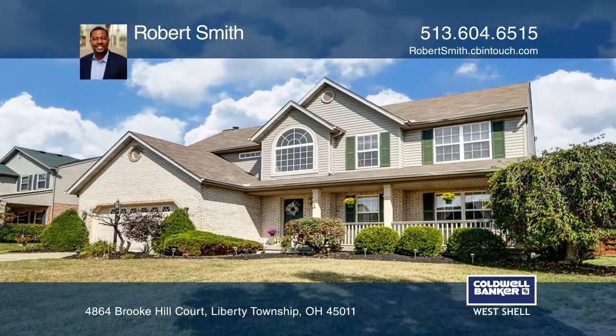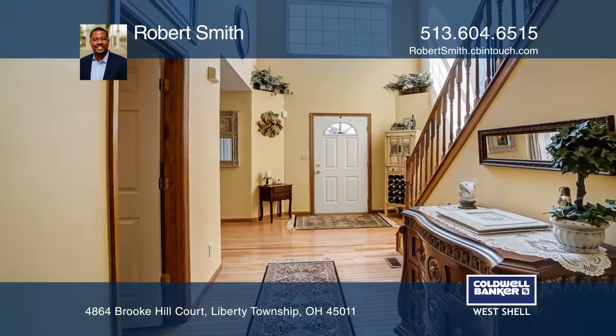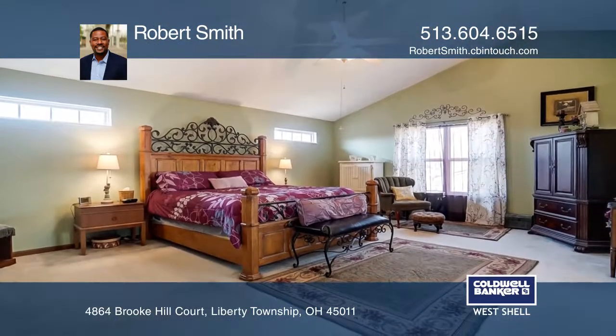This lovely home is located on a cul-de-sac lot in the Winds of Liberty subdivision. The property is inviting from the minute you see its charming covered front porch.